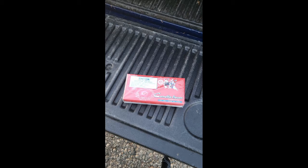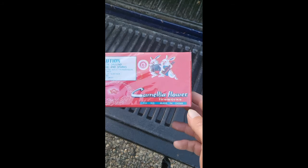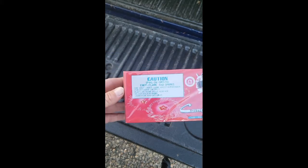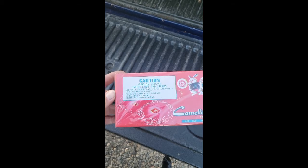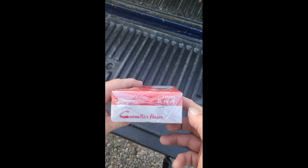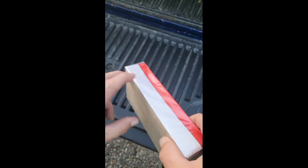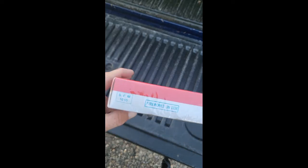Some items I shoot off, some items I don't. This one here we're not gonna shoot off, but it is pretty old — still in the packaging. It's called Camellia Flowers. It's some kind of garden flower that spins on the ground with showers and sparks. It's definitely pretty cool. I'm not sure exactly how old it is — made in China, surprise surprise.